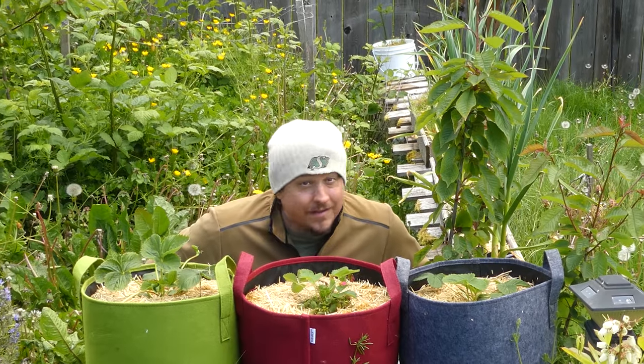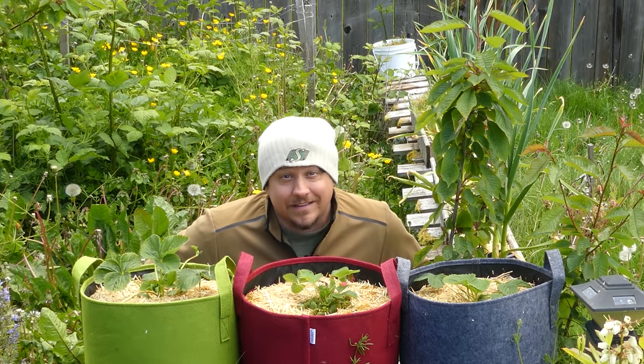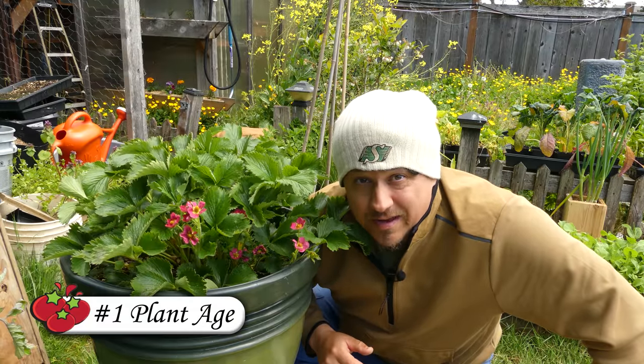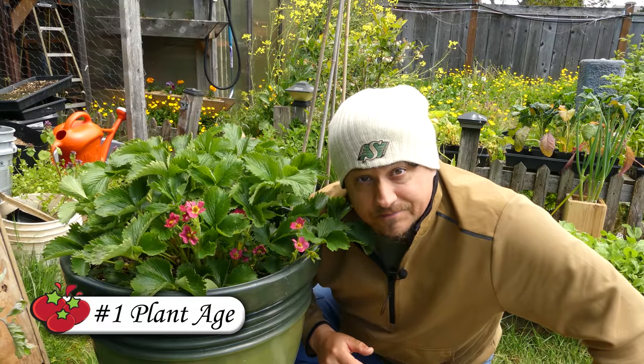Today we're talking strawberry production — or more accurately, how to guarantee a berry harvest every year. There are four things you can focus on to make that happen. Time is short as always, so let's get going.